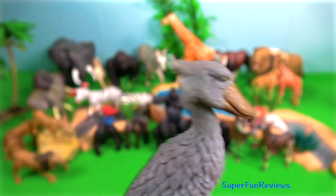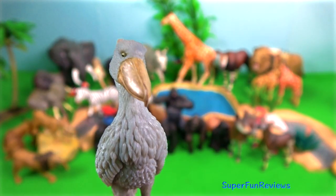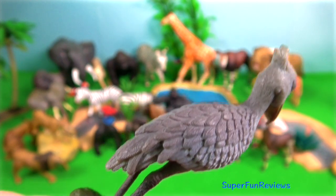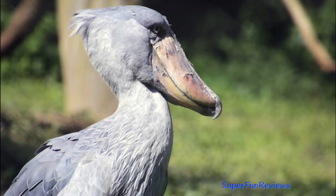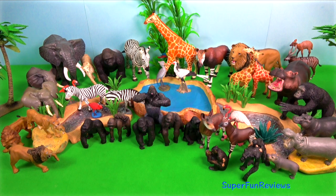Shoebill. Its conspicuous bill is its most well-known feature — it looks much like a shoe. The upper mandible is strongly keeled, ending in a sharp nail.